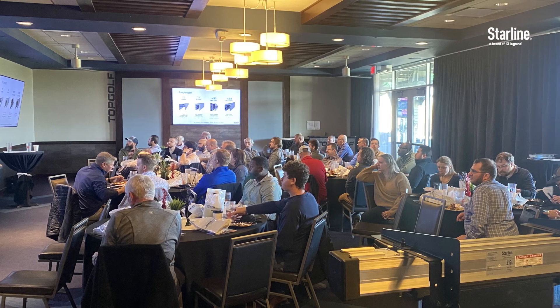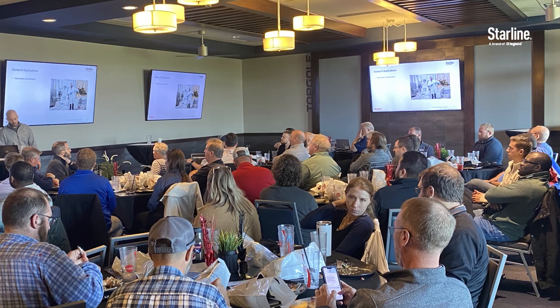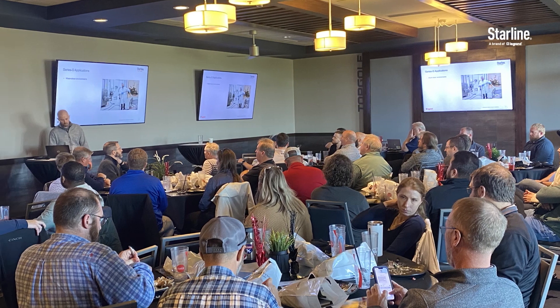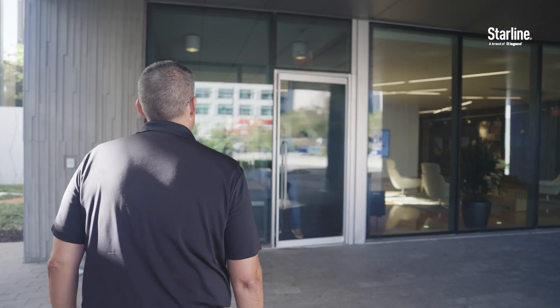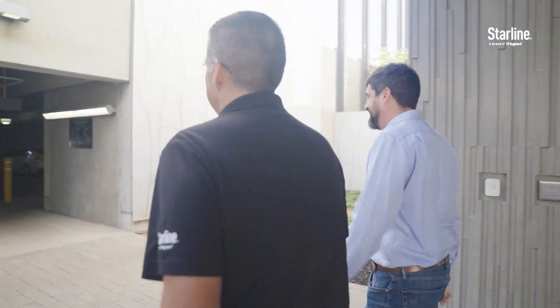I went to a Starline roadshow. The roadshow was talking about this new line that they had and it was perfect for the garage. We were scheduled to have the roadshow in Kansas City. It was a no-brainer to invite Mike to see the features and benefits of the Series S. And it was after that presentation that Mike and I really started to put together the design for what is now the EV charging at the J. Dunn Corporate Headquarters.